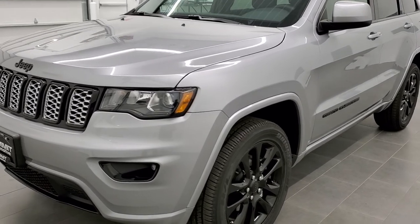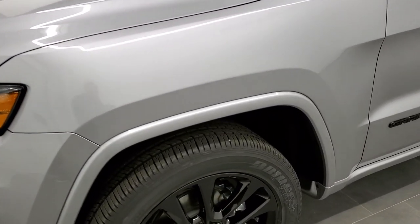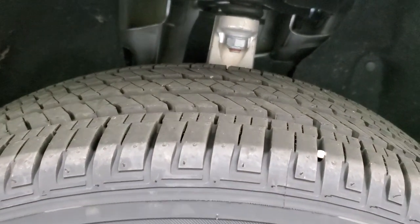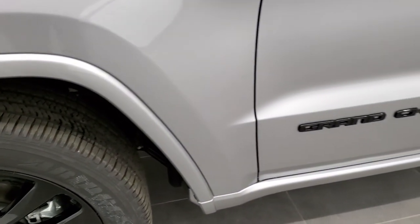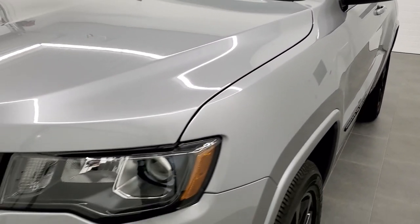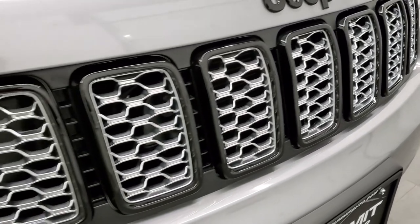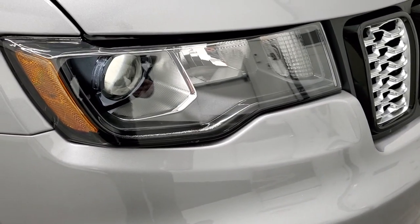The Altitude package is in the Laredo family — it's in addition to the Laredo package. It gives you these 20-inch gloss painted black rims. This one has Bridgestone Dueler HL 265/50 R20 tires with a highway tread pattern. Four-wheel disc brakes, of course. You get the Grand Cherokee blacked-out lettering, color-matched mirrors, projector lamp headlamps, gloss black bezels, front bumper trim, gloss black Jeep logo, and gloss black grille trim.